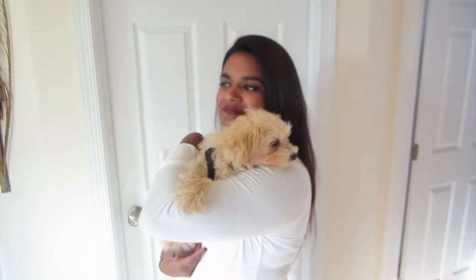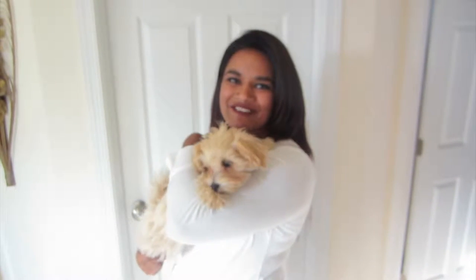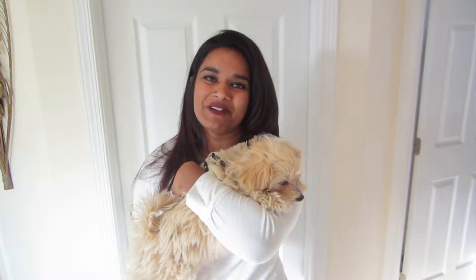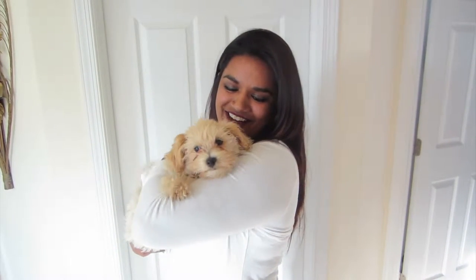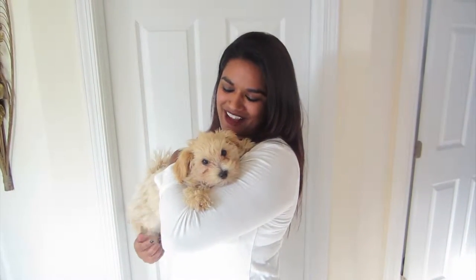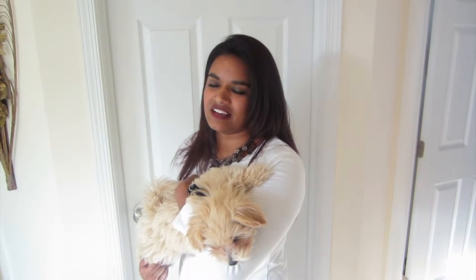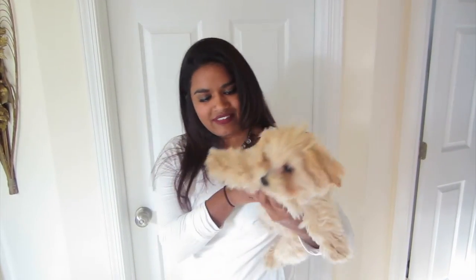I really hope you guys enjoyed our little update on Jax and getting to know him. I'm so glad I could introduce you to him. After losing Sunny, it took me a year and a half to get this guy, and we're definitely planning to get another dog once we have a house and more space.